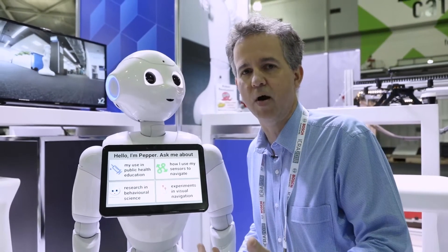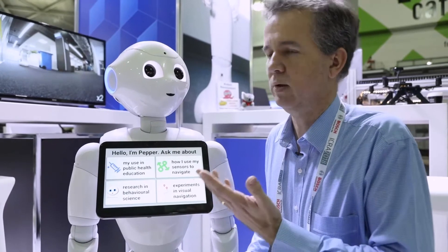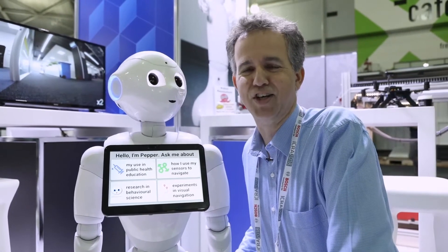Helping agriculture, helping the environment, and helping people as well — this is the kind of robotic technology at QUT.